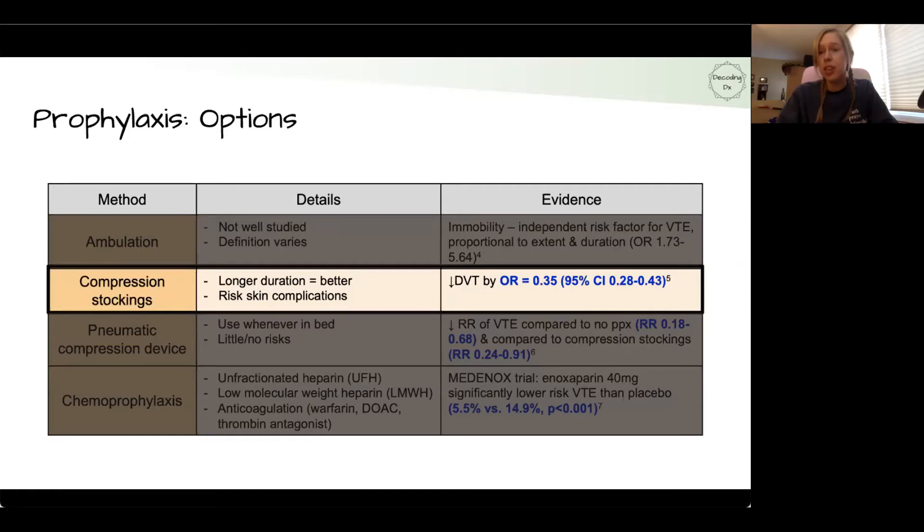Graduated compression stockings, which apply different levels of pressure throughout the legs, have a good amount of evidence in surgical fields but not many great studies with medical patients. However, a 2018 randomized controlled study showed that graduated compression stockings decreased the odds of DVT by an odds ratio of about 0.35.